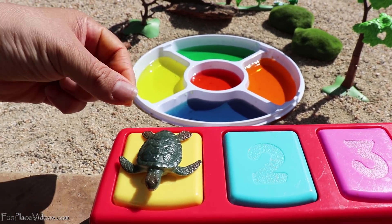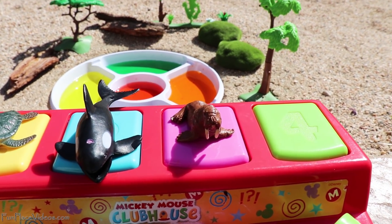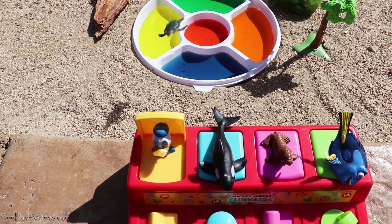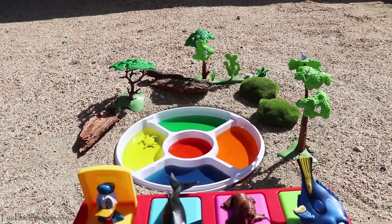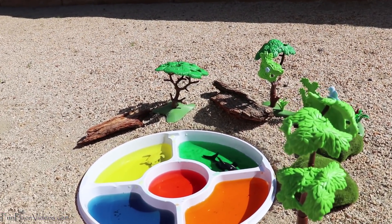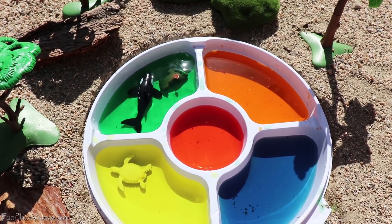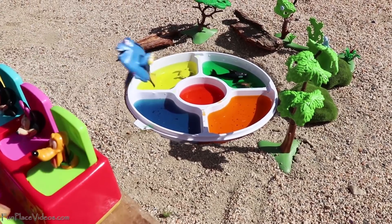Here's a sea turtle. This is a killer whale. We have a walrus. And a blue tang fish. Bye sea turtle, goodbye killer whale, see you later walrus, goodbye blue tang fish.